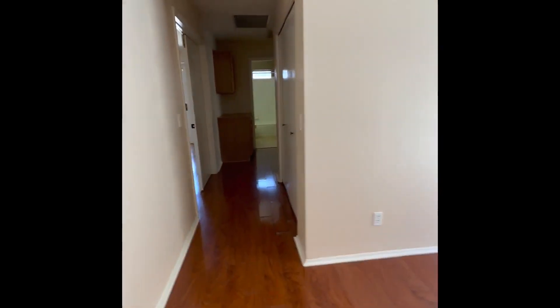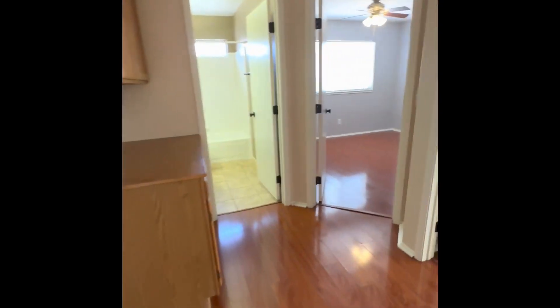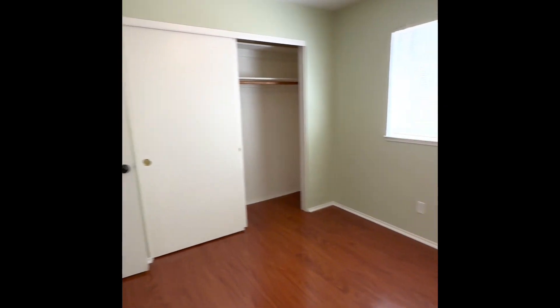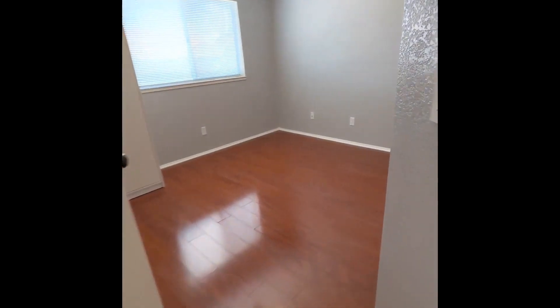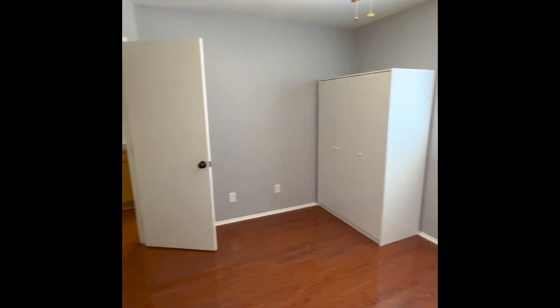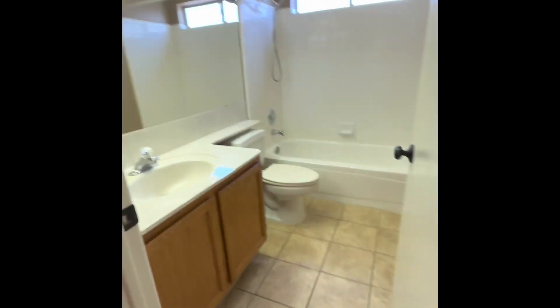Now we'll go down the hallway. The first left in the hallway is the primary bedroom, but we'll check it out in just a second. If you keep going to the end of the hallway, we have the guest bedrooms and guest bathroom. To the right here is the first guest bedroom. The middle of these three rooms is the second guest bedroom. And then on the left is the guest bathroom.